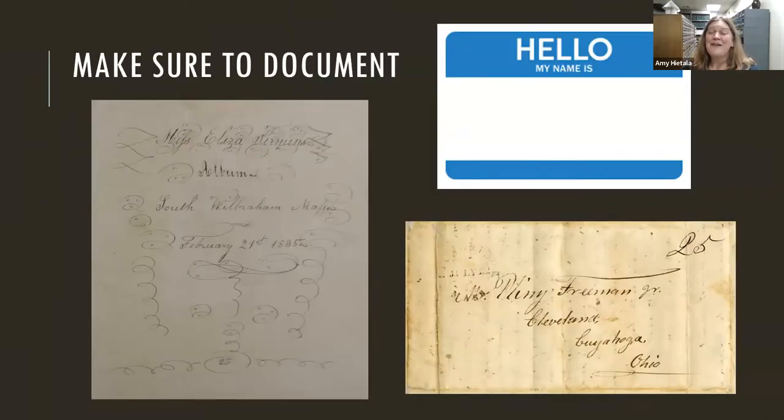Another important topic is document identification. We get donations here and have no idea who the people are — sometimes we get a letter that just says 'Dear Father' signed 'from your loving son,' with no idea who these people are. If you can make notes identifying who the document is from, keep that on a folder or piece of paper that stays with it. For example, we have a friendship album from a young woman where we know her name, where she lived, and the date — so we can do some digging to find out who this person is.